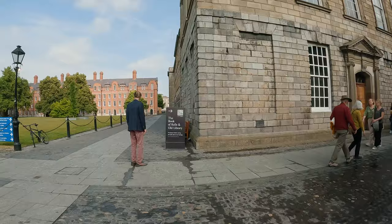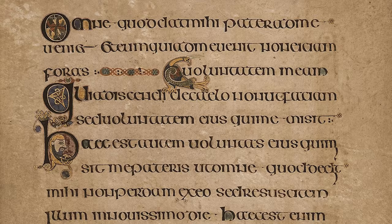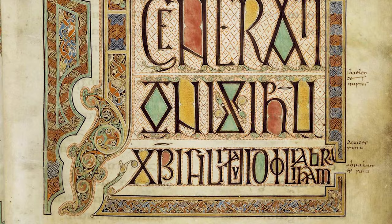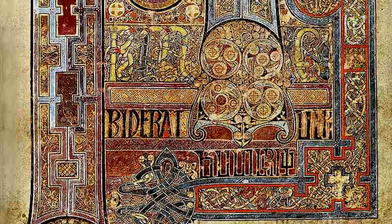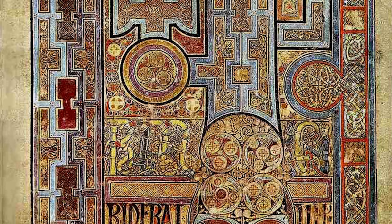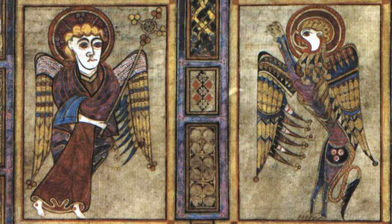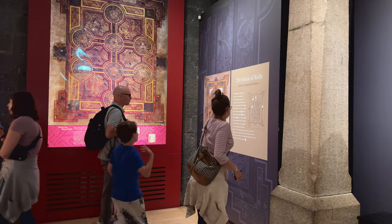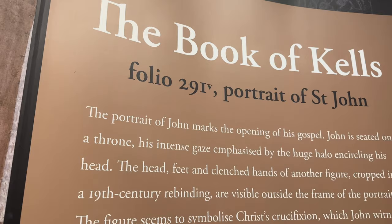We came here to see the Book of Kells, located in the old library, which you must book ahead of time. The Book of Kells is an illustrated manuscript of the four Gospels of Jesus Christ and is over 1200 years old. It is considered one of the most beautiful books ever written and is also one of the world's oldest surviving books. Due to light sensitivity, you are prohibited from taking photos of it, but there are public images, which we just showed, and there is an exhibition hall that focuses on many of its notable pages. The book itself is encased in a glass box, and two different pages are shown each day.